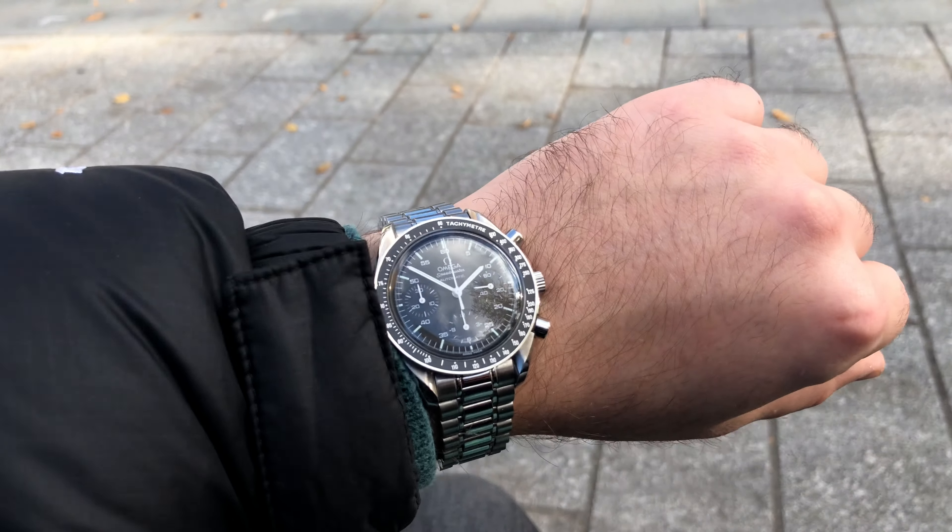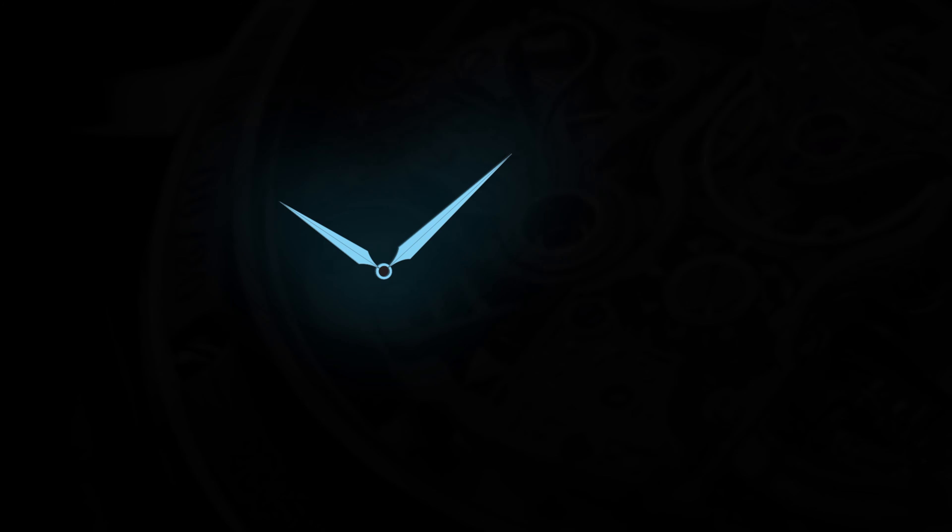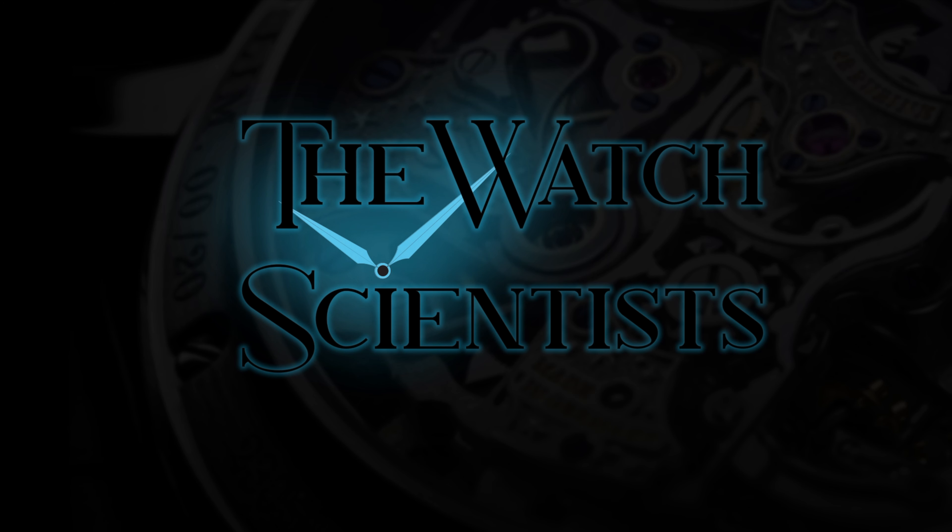A little more than one year ago I told you that the Speedmaster Reduced is the best luxury watch you can buy for 2,000 euros. Now, after one year, unfortunately I have to tell you that the watch is much more than 2,000 euros. But I still think it's the best watch I could have bought in my position, and it really single-handedly changed how I enjoy watches and what kind of watches I enjoy.